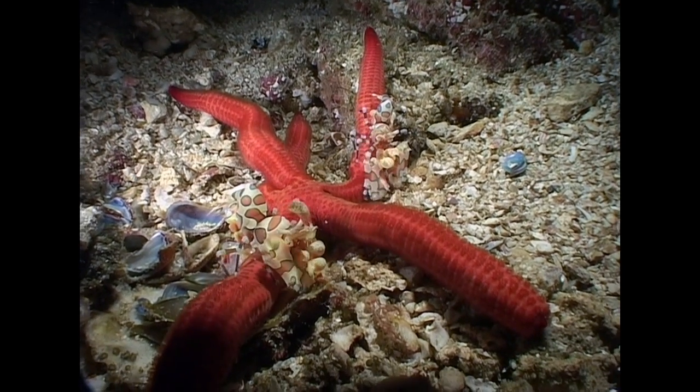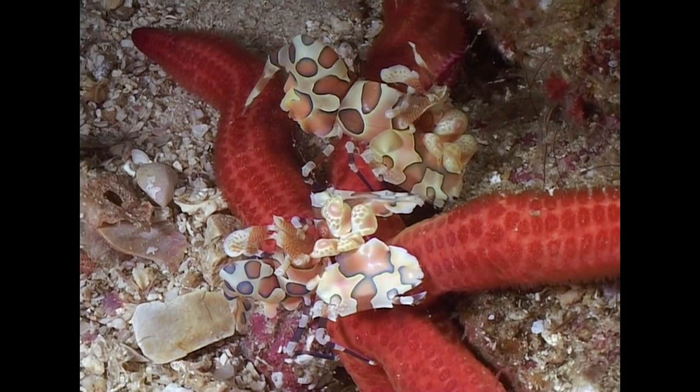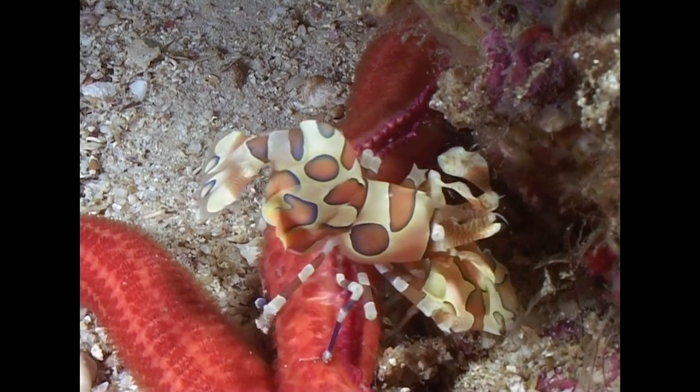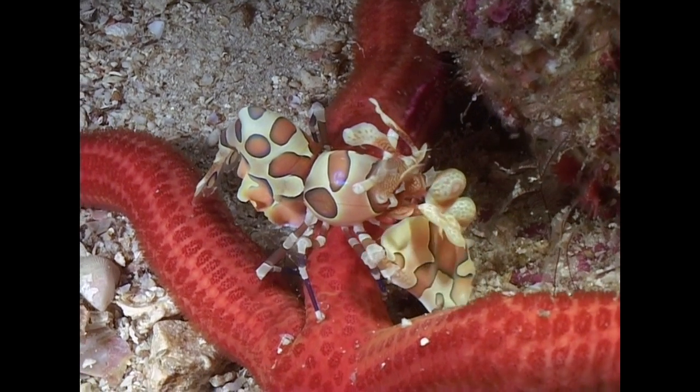Harlequin shrimps have very interesting eating habits. Working in pairs, the shrimps take on sea stars many times their size. Over a period of days, the shrimps systematically sever and eat the sea star's legs.